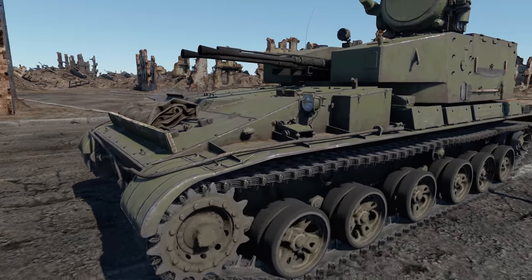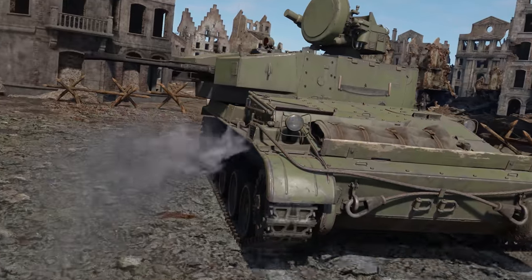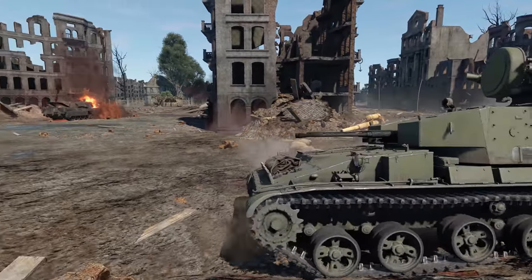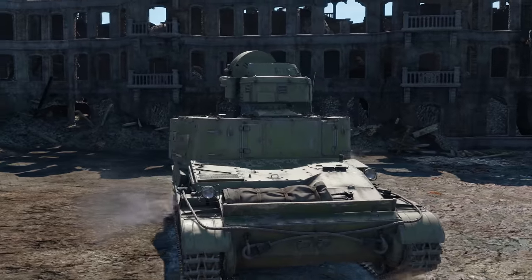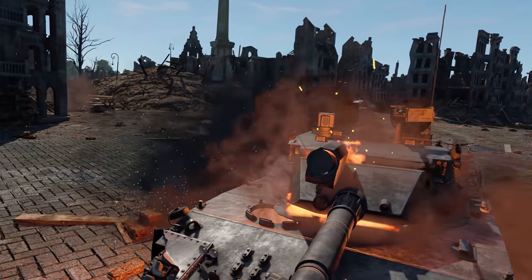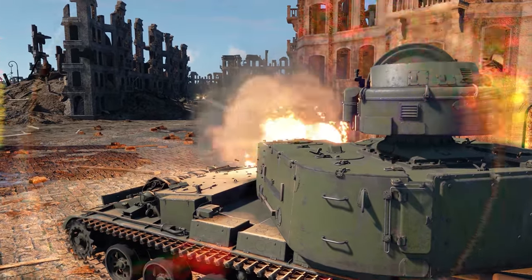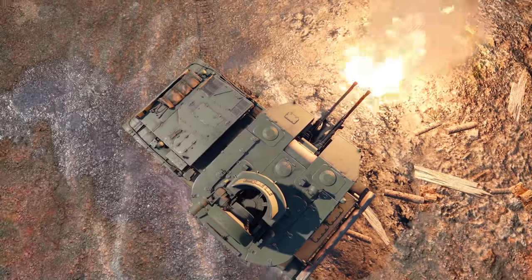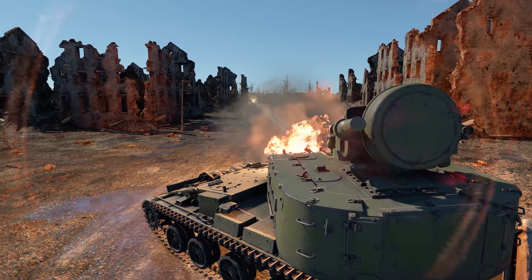Thanks to the same chassis as on the SU-100P tank, this machine is pretty mobile, moving in both forward and reverse, which means it can move around the battlefield quickly and even flank enemy tanks. There's a reason to do that, since no early MBT can handle a volley of rounds with 85 mm of penetration to the side. Just avoid any frontal attacks if you can. Thanks to the SPAAG-level turret rotation speed, you can feel like a king in urban skirmishes.